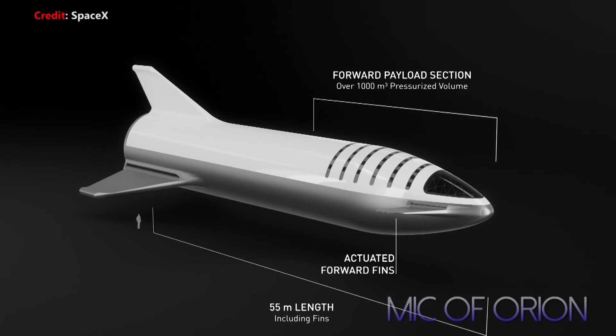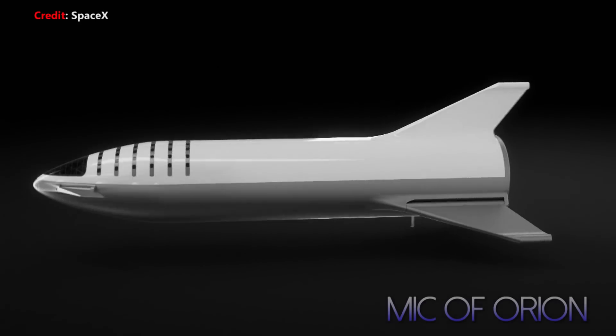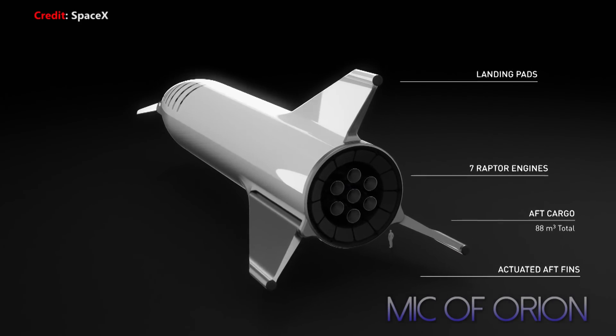Canard wings, however, could help Starship utilize its design for Earth-to-Earth landings and flights, especially if Starship at no point exceeds 20 kilometer altitude in Earth-to-Earth travel.